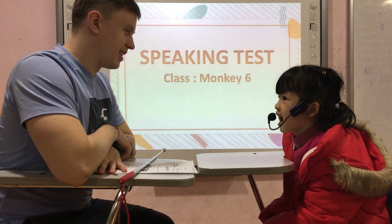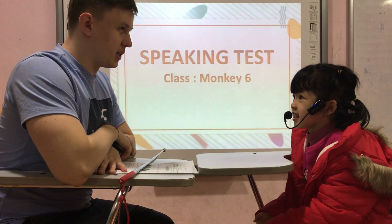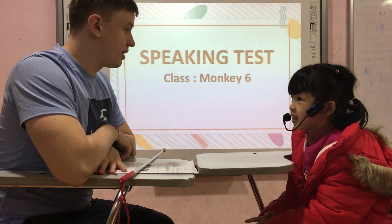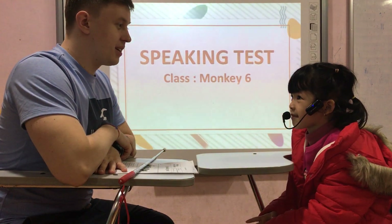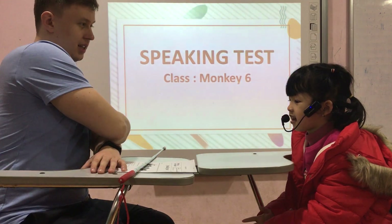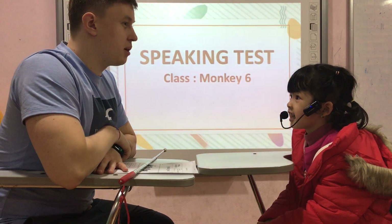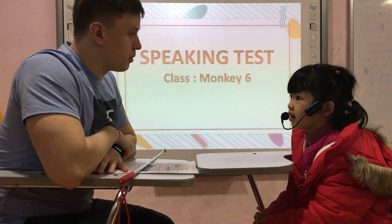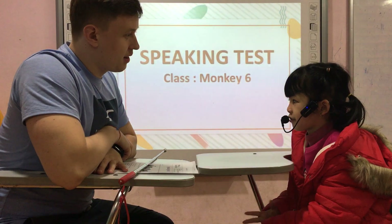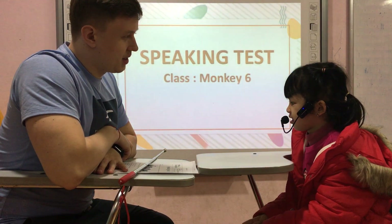Which class are you in? I'm in class. Okay. How do you feel? I feel happy. What color do you like? I like pink. Okay, what's your favorite animal? My favorite animal is cat.